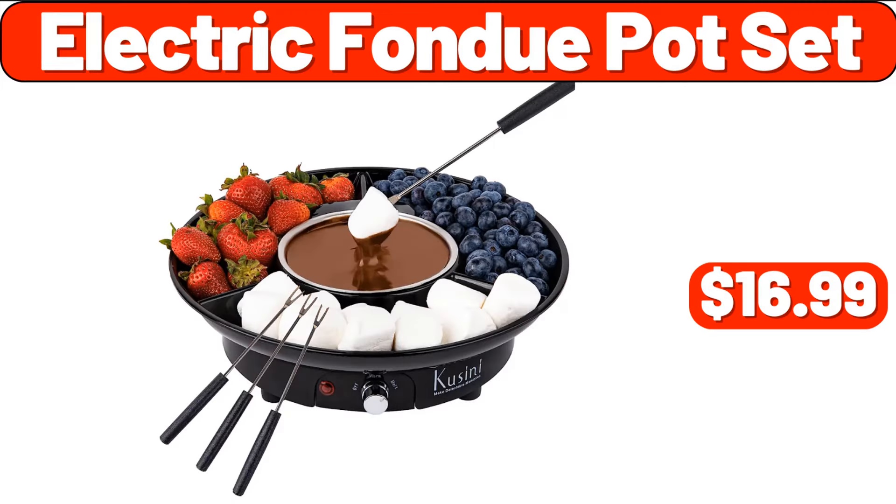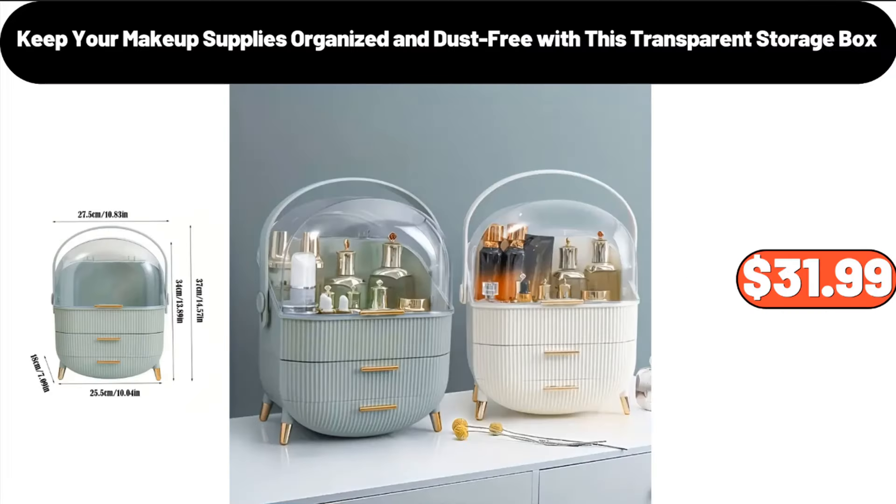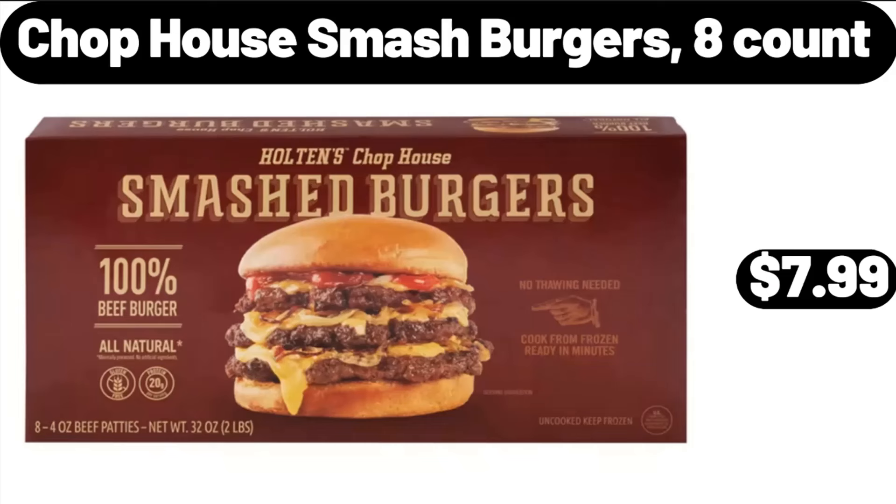Electric Fondue Pot Set, $16.99. Transparent Storage Box for makeup supplies, $31.99. Chop House Smash Burgers 8-Count, $7.99.